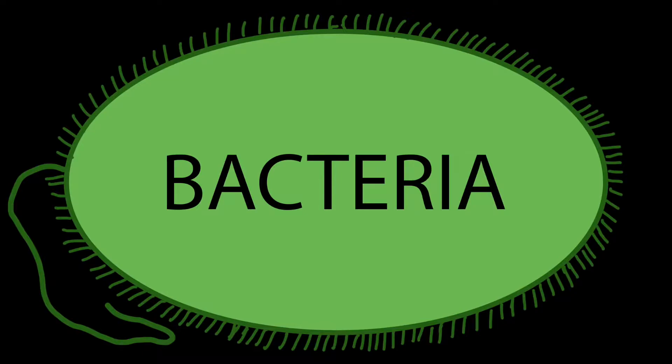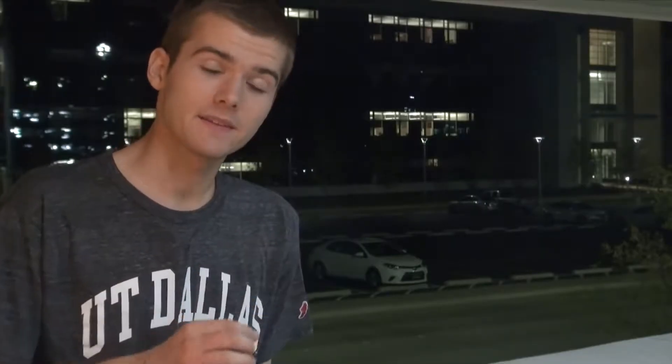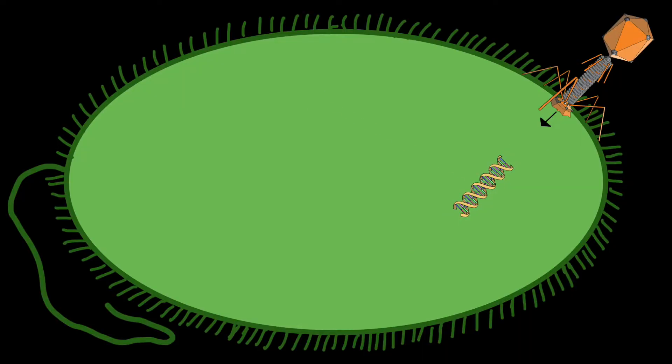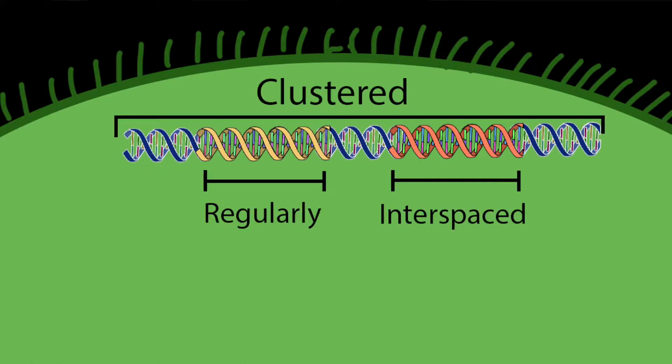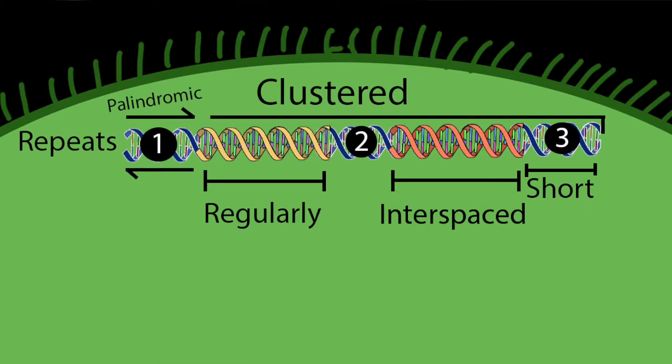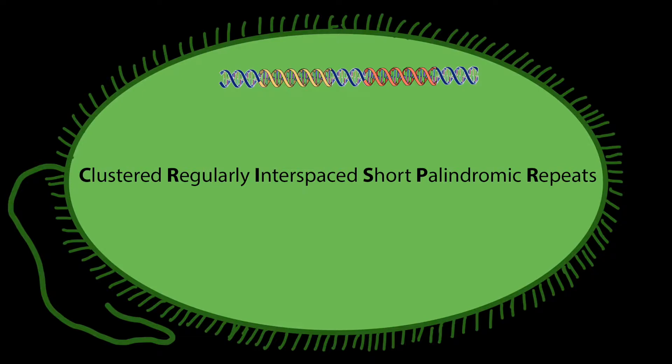CRISPR is a technology that was originally discovered in bacteria as a defense mechanism against viruses. When viruses infect bacteria, they start by injecting their viral genome. Each time a new virus attacks, the bacteria stores a small section of its viral genome in an area of clustered, regularly interspaced, short palindromic repeats. What a mouthful — let's just call it CRISPR.